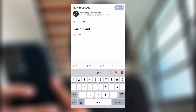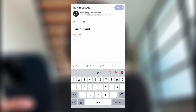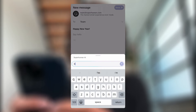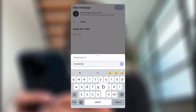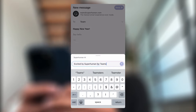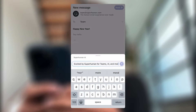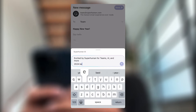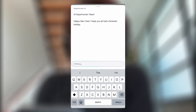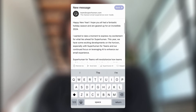I've already entered the subject line 'Happy New Year.' Now instead of writing a full email, especially on the go, I'm going to tap the Superhuman AI button and for my prompt I'm going to say: I'm excited by Superhuman for Teams, by AI, and by everything else that is to come. I'm also going to say that 2024 is going to be our best year yet — because it absolutely will. Let's hit go. This email is now fully written effortlessly and in my own voice and tone. It is ready to go.